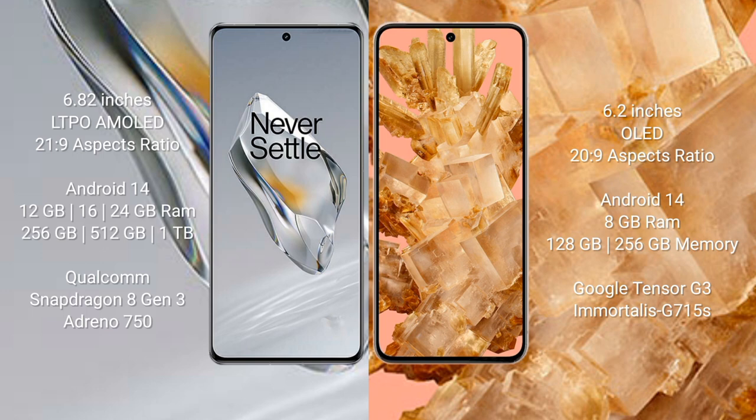OnePlus 12 runs on the Android 14 operating system, while Google Pixel 8 runs on the Android 13 operating system.